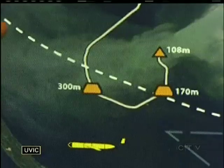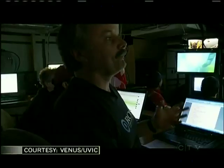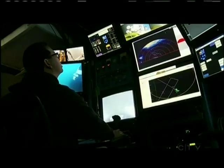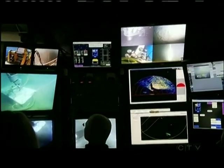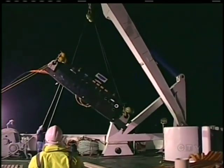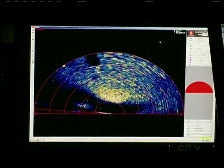You can see how important this ferry route is — it crosses that very plume that we're studying. It was the perfect solution for Dr. Richard Dewey and his team working on the Venus Project at the University of Victoria. Venus was looking for a way to access and collect data near the ocean surface between Vancouver Island and the mainland for its study of coastal waters.